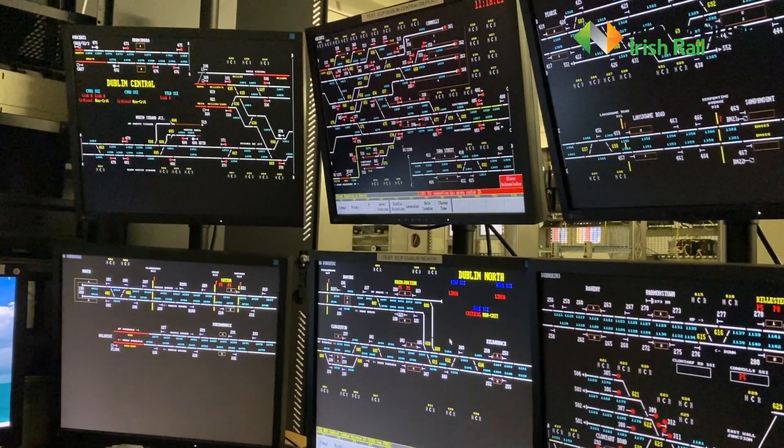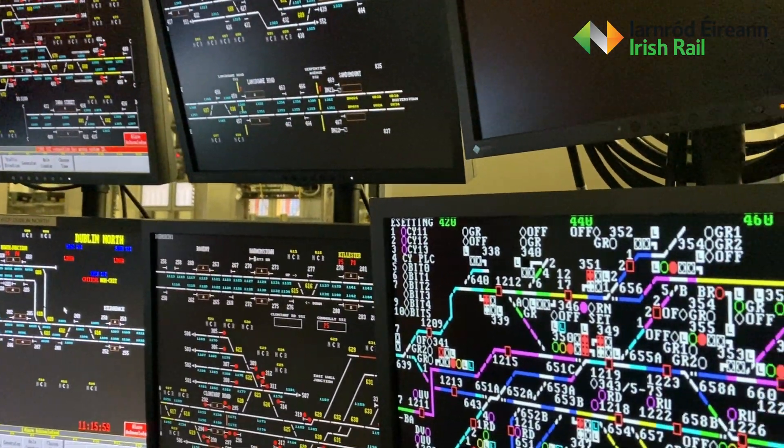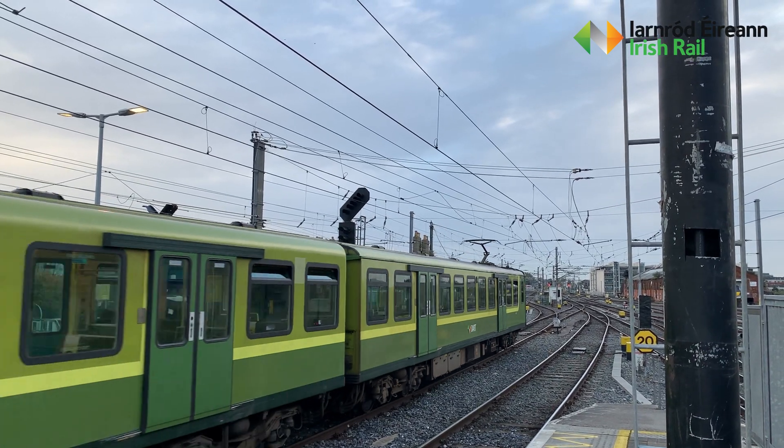Railway signalling is a method by which we keep a safe distance between trains as they move around the network. We have line-side signals which display coloured aspects which give an indication to the driver that it's safe to proceed.